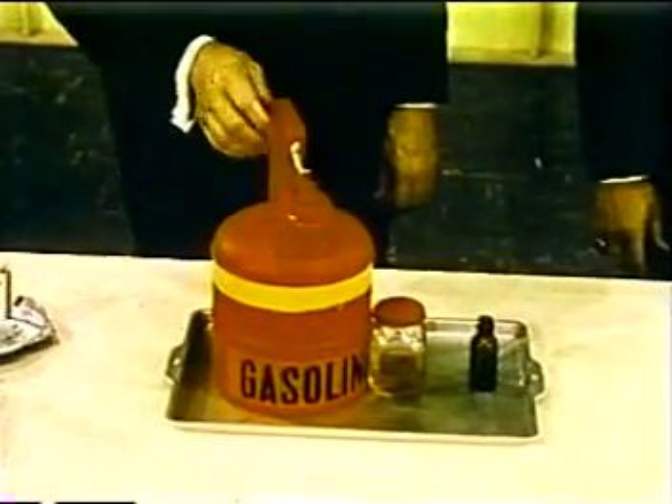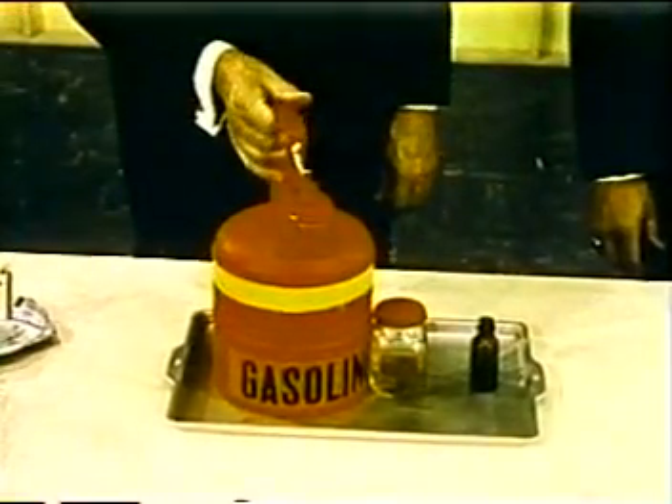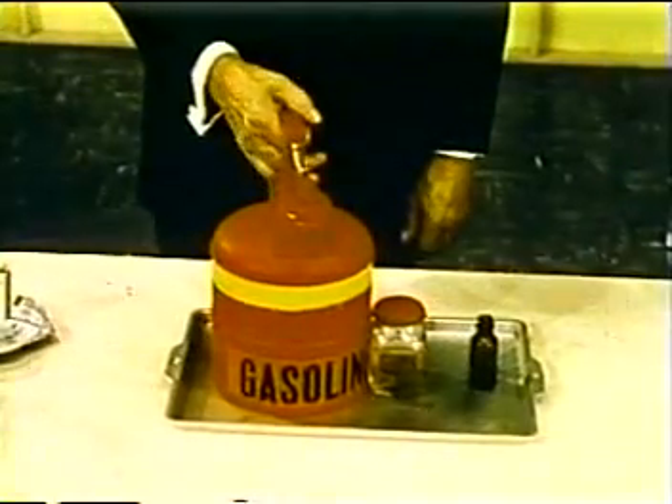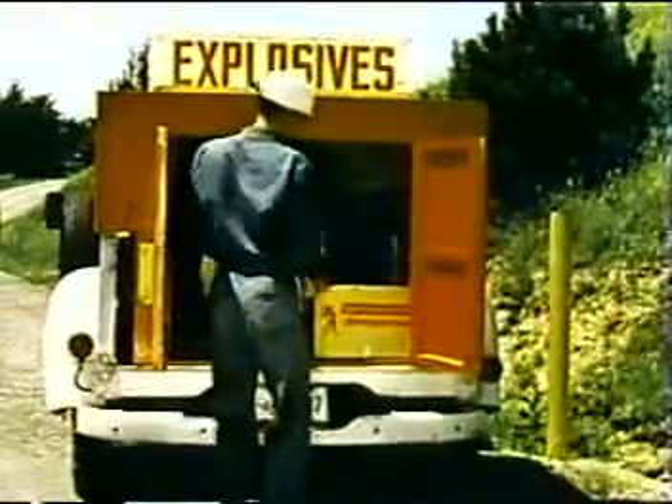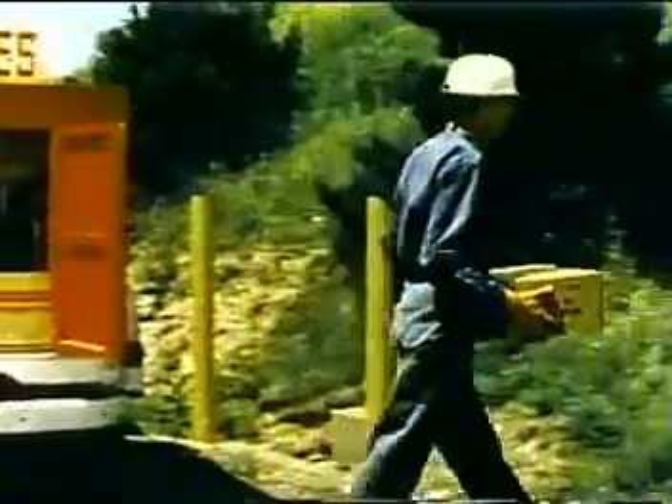Although the tube seemed virtually empty, there were just two tiny drops of gasoline. The one-gallon approved container holds 155,000 drops, the energy of which is comparable to about 200 sticks of dynamite.